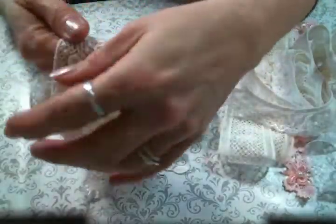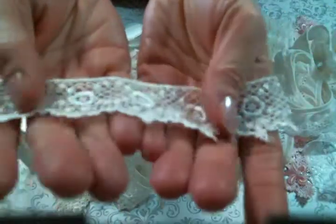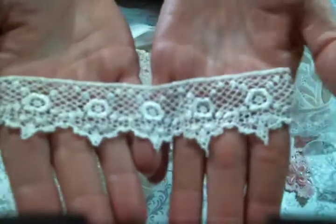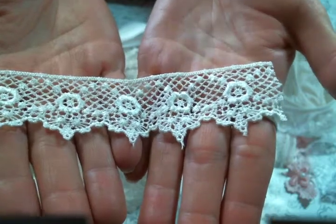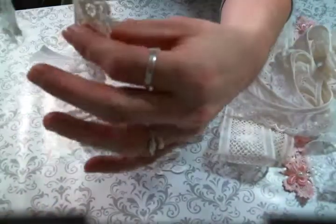And then look at this one. This is so soft. I love soft lace because it lays so nicely when it's soft. So this is a very soft, beautiful beautiful lace.